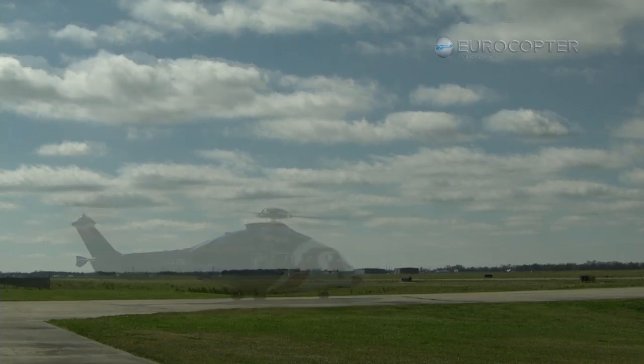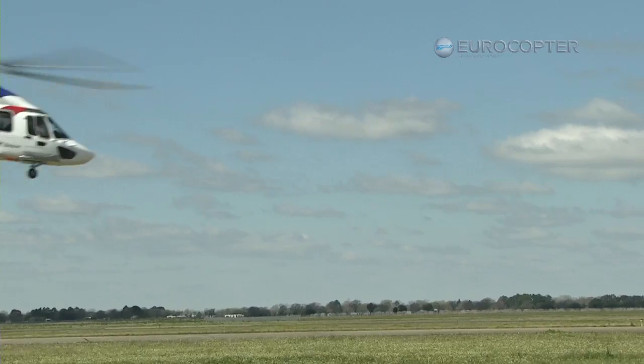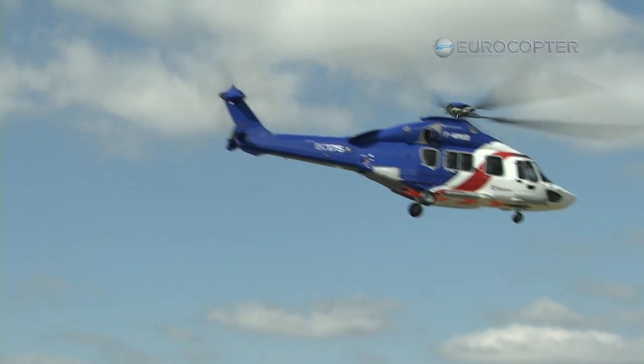That was fantastic. Good avionics suite, a lot of power, easy to fly, and the autopilot was really nice. I think it's going to fit a niche market that we have in the 140-mile range on the radius.